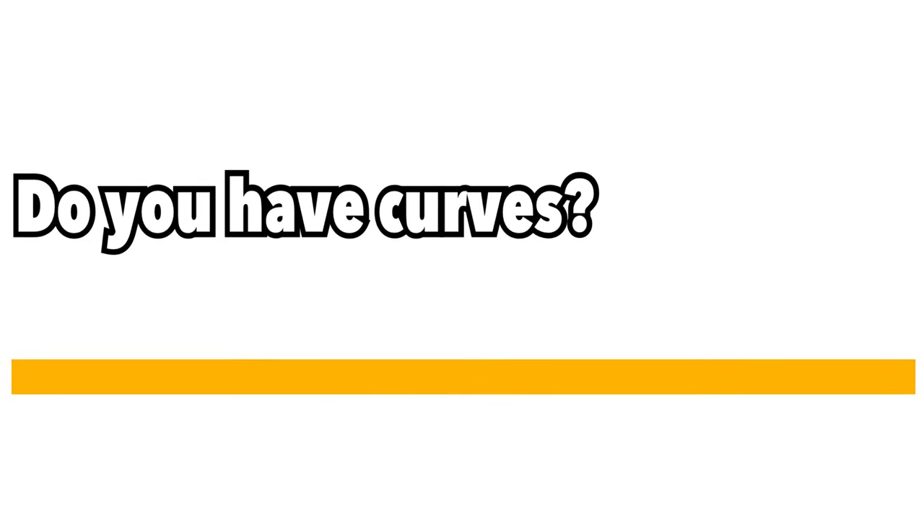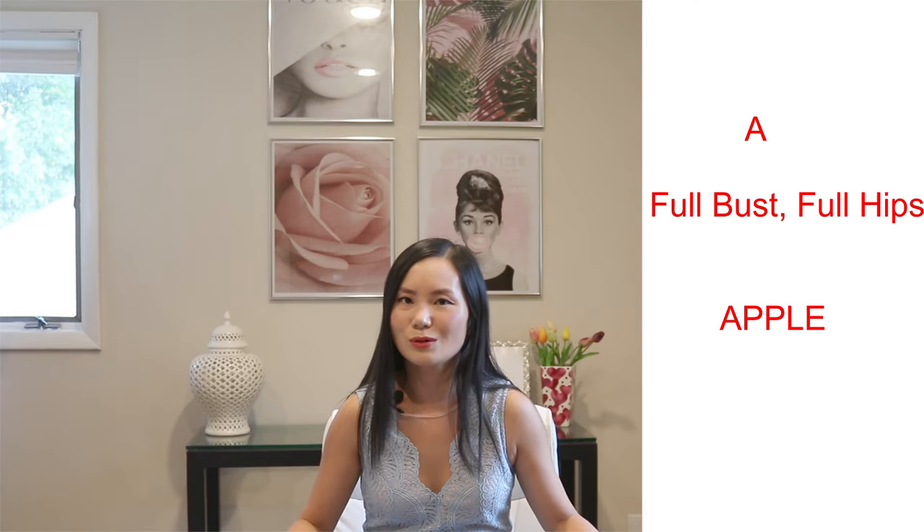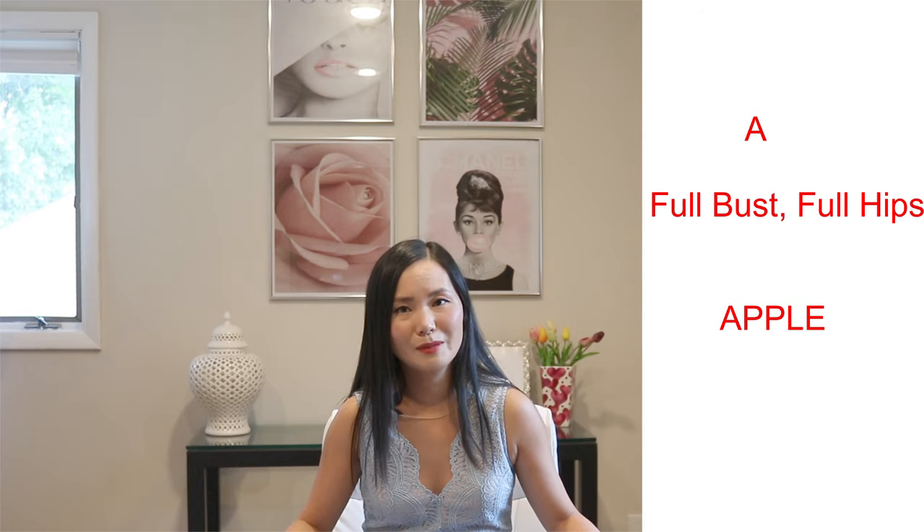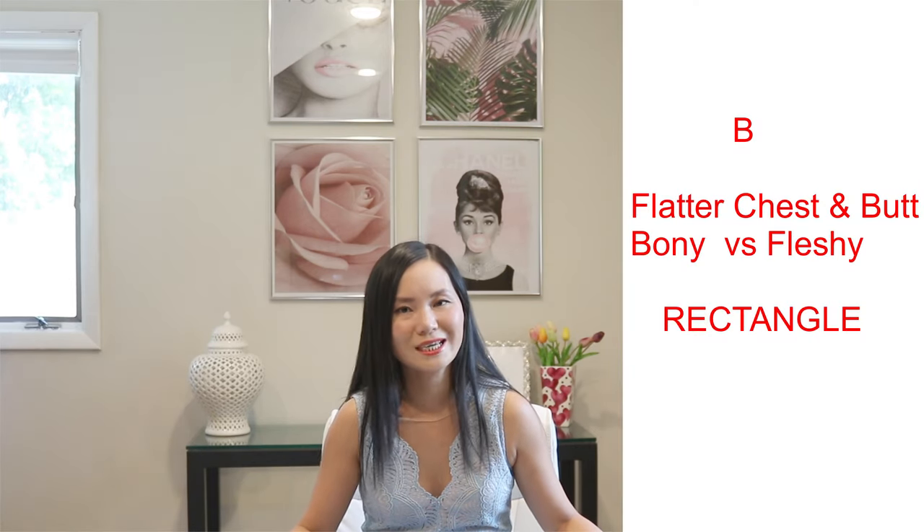How can you tell which one you are? Let's look at question number three: do you have curves? And I'm talking about your chest and your hips. If you're an apple body shape, you have pretty nice curves on your chest and your hips, and you've probably gotten a lot of compliments. If on the other hand you look straight up and down and you are more bony versus fleshy, you're probably the rectangle shape.